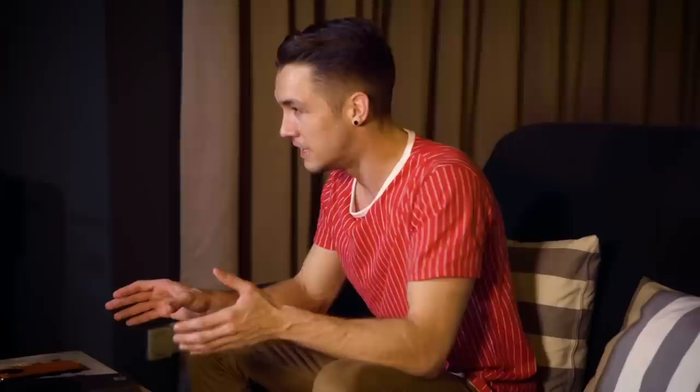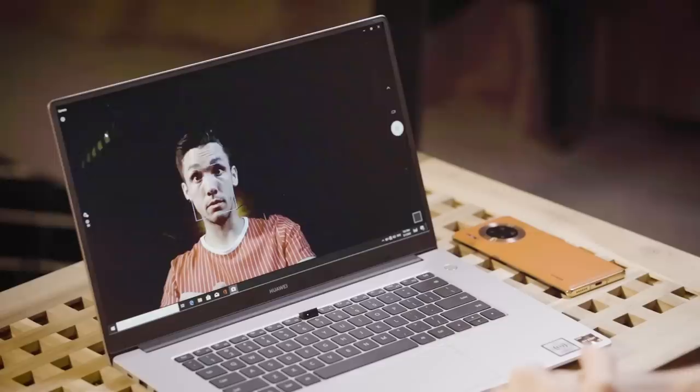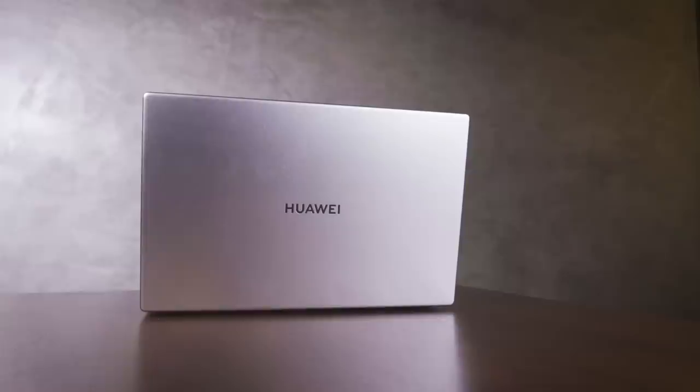The camera is secretly kept between the F6 and F7 buttons. To turn it on, simply press it once — and to turn it off, press it again. We've already seen how good the screen is, and I'm also loving this outer mystic silver metallic body.